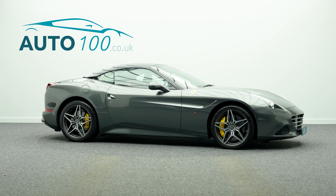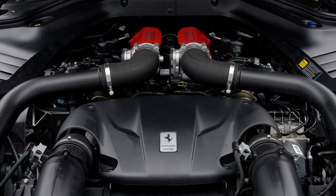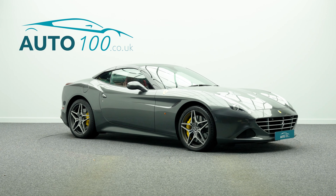It also benefits from a carbon fibre driver zone and steering wheel with LEDs, sport exhaust pipes, chrome front grille, carbon fibre dashboard inserts, and Daytona style rear seats.